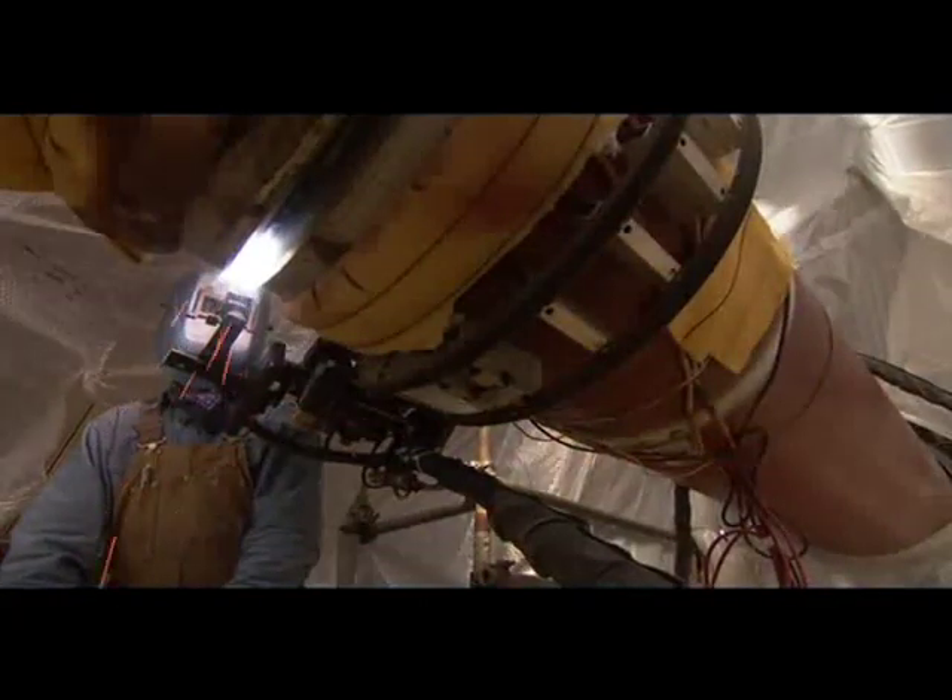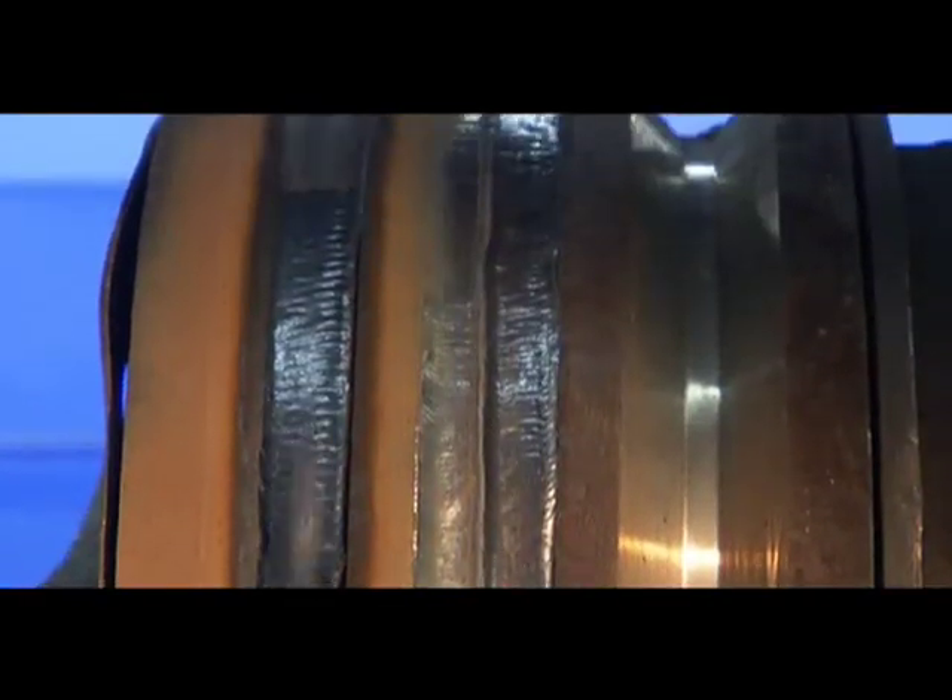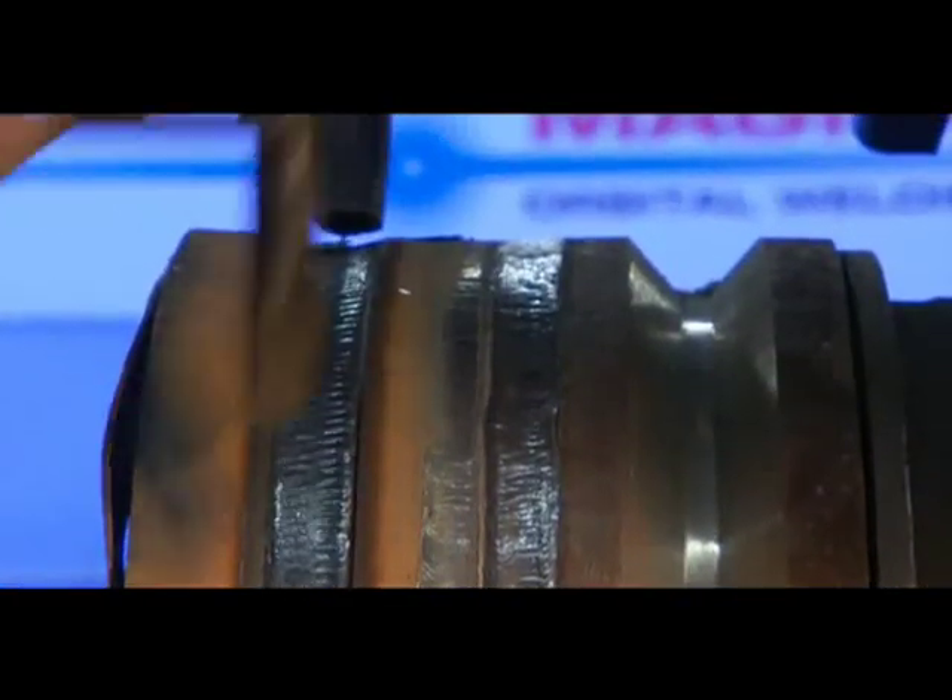The Pipeliner system is used in power plant construction and maintenance and in the demanding environment of cross-country oil, gas and water pipelines. It is ideal for welding the heavy wall structural tubulars and process piping used in offshore platforms.